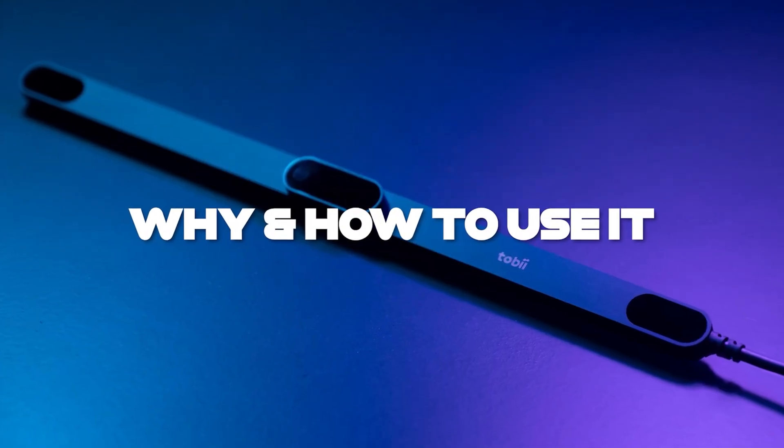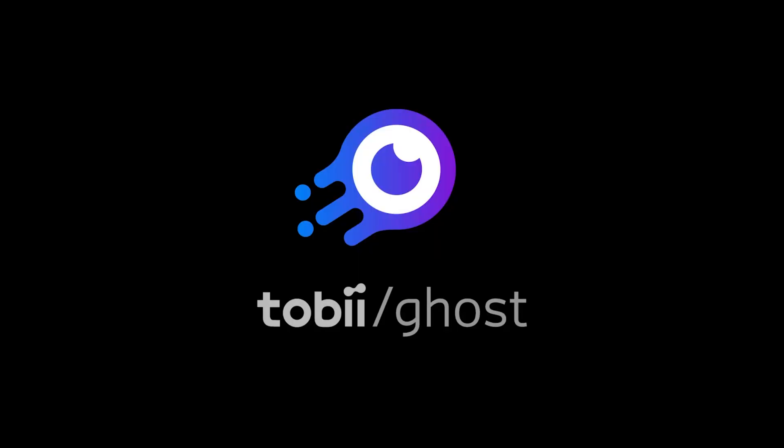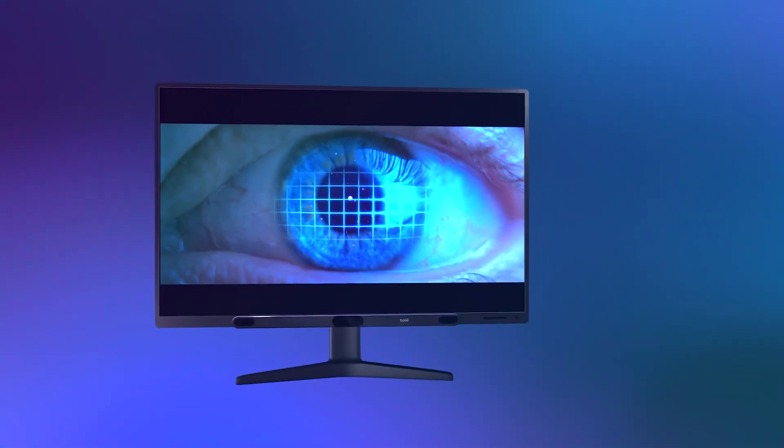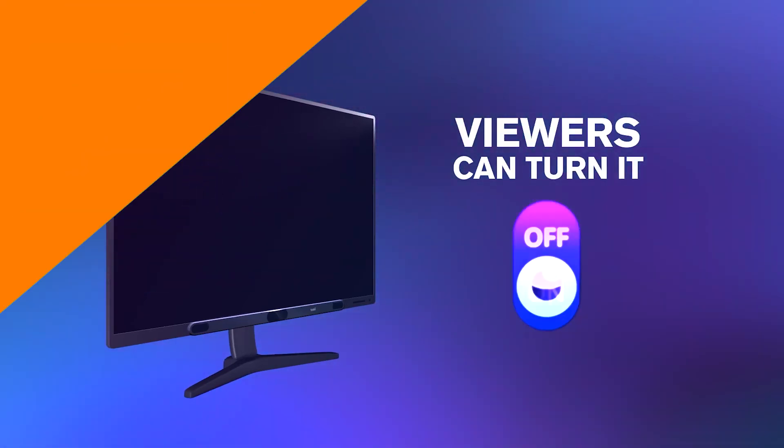I personally use the eye tracker to get more immersed in the F1 23 game in the cockpit cam, plus its unique Tobii Ghost feature where viewers can actually see what I'm seeing while I'm live streaming. Check it out in action live on my Twitch.